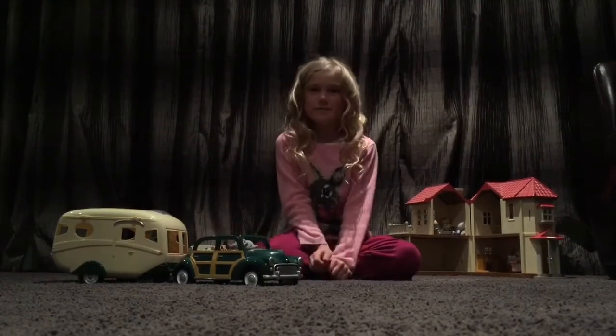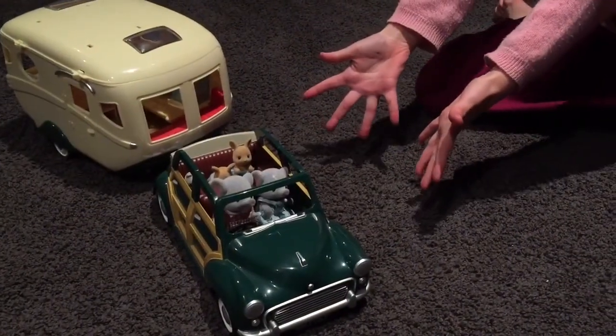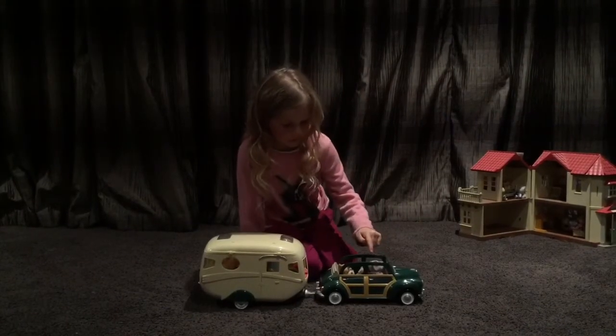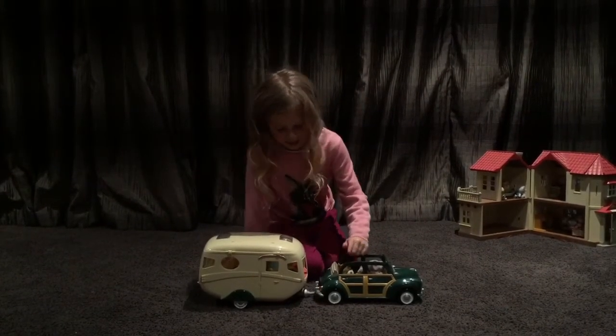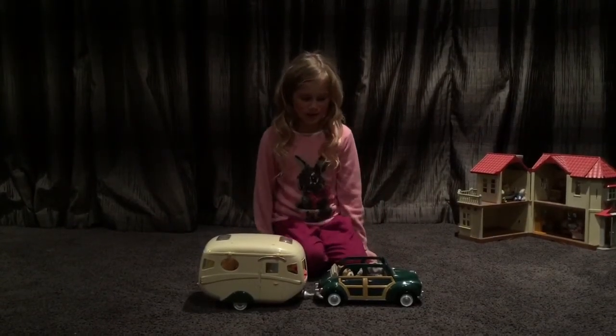And they're all ready for a trip. Ta-da! We've got the elephant family, we've got the mice family, we've got the panda family and the kangaroo family. All in one caravan.